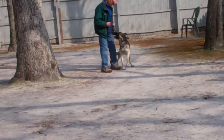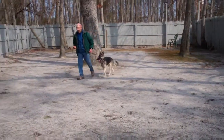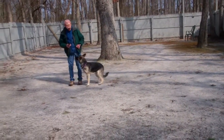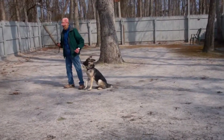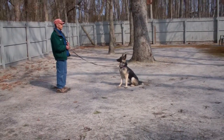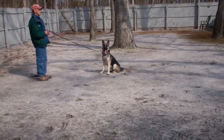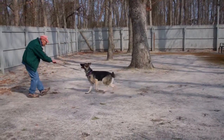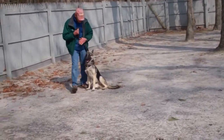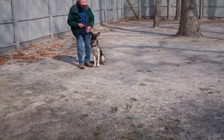Nice heeling — she's right with Fred, and each time he stops she sits automatically. She's anticipating; those smart ones always do. Practice lengthening out those sit stays in your home — you don't have to go outside. This time instead of returning back to her, Fred's going to call her in. She should come right in front and sit, and that eliminates all the jumping. Keep in mind that she is young but she's going to be a big girl.